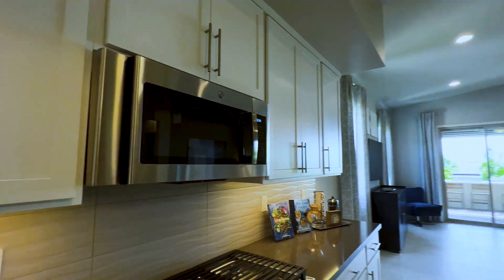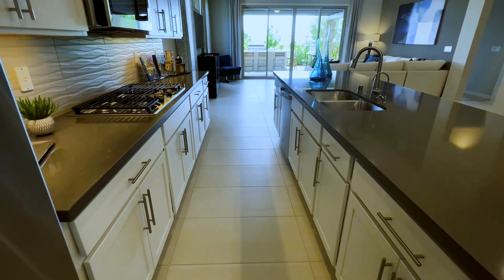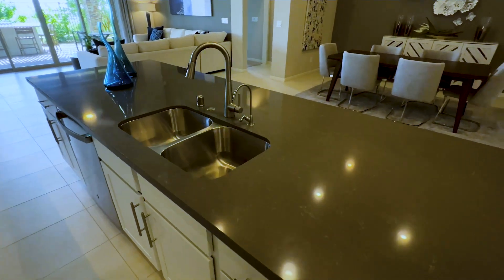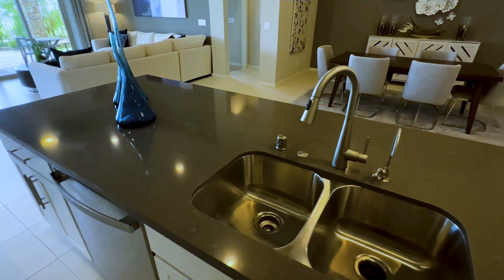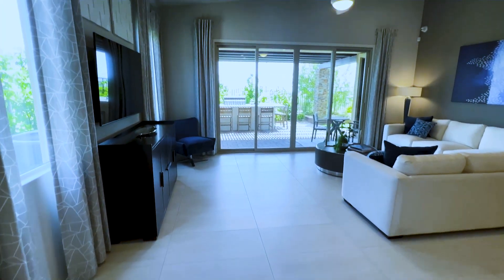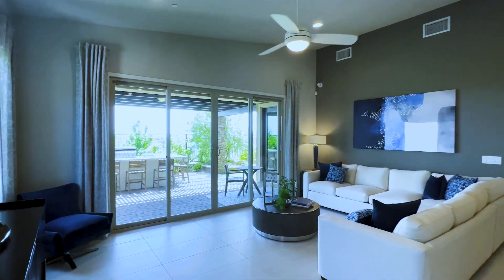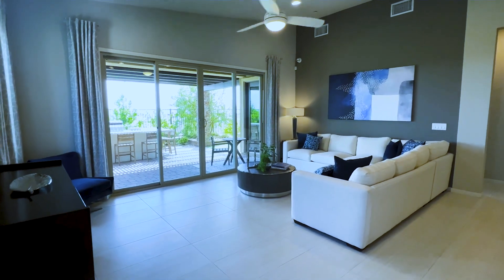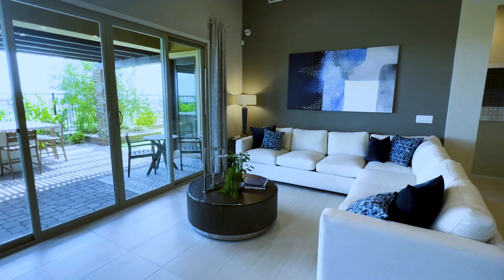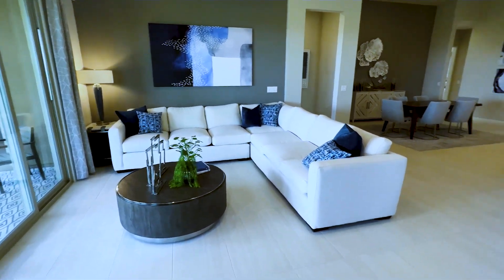This is a Taylor Morrison build — highly requested video for this community. Also in the middle of this island you have a double basin sink with stainless steel hardware. Walking towards the living room, you have a pre-wired fan above on the ceiling, a small coffee table right in the center, and an L-shaped couch.